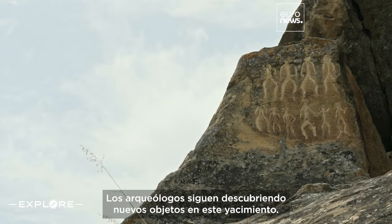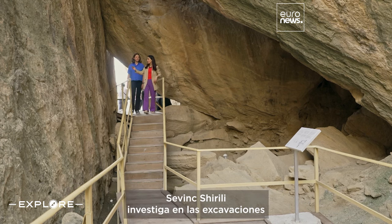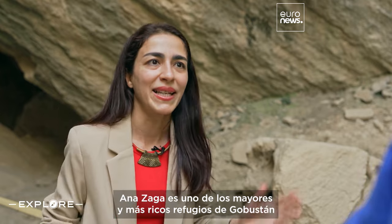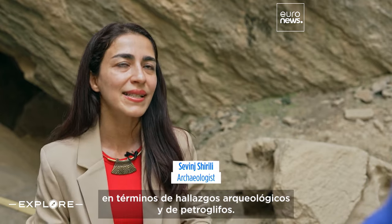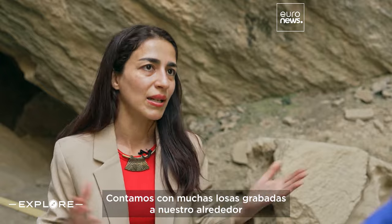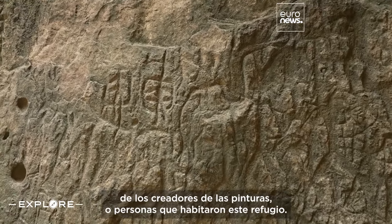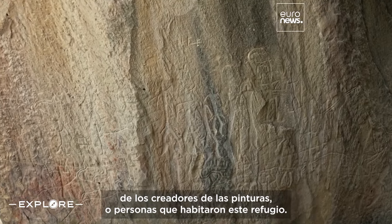Archaeologists are still discovering new artifacts at the site. Sevin Shirely is one of the researchers working at the recent excavations in Anazaga Cave — one of the biggest and richest shelters of Gobustan in terms of archaeological findings and petroglyphs. We have a lot of engraved slabs around us, which gives us information about the lifestyle and worldview of the creators of the images, or people who inhabited this shelter.